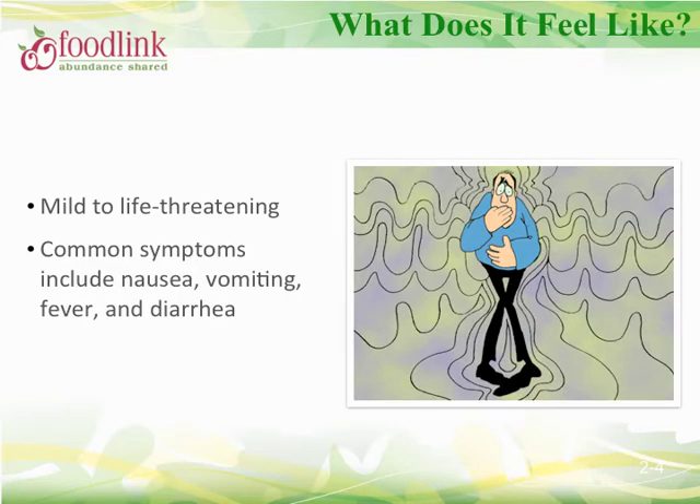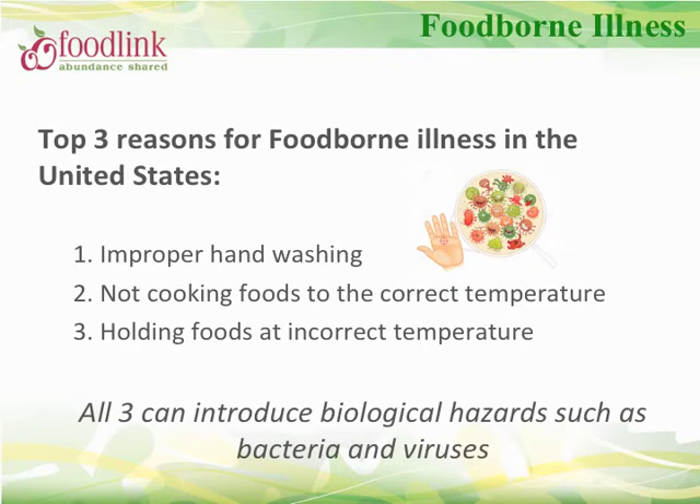We've probably all experienced foodborne illness at some point, with common symptoms including nausea, vomiting, fever, and diarrhea — these can be mild to life-threatening. The top three reasons foodborne illness occurs in the U.S. are improper handwashing, not cooking foods to correct temperatures, and holding food at incorrect temperatures.